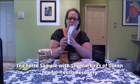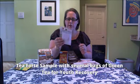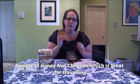I also got a sample from Tea Forte with several bags of tea — green tea for youth recovery is the kind of tea it is. And this was a Facebook sample — Honey Nut Cheerios. I love these for traveling. They're perfect to throw in your bag for a road trip or on an airplane. No coupon came with this one, but the sample is great.